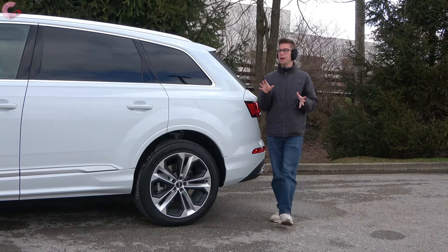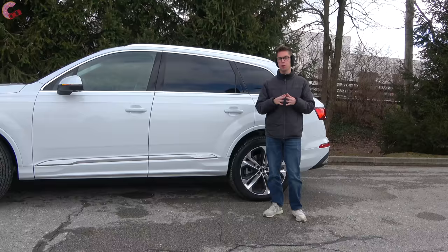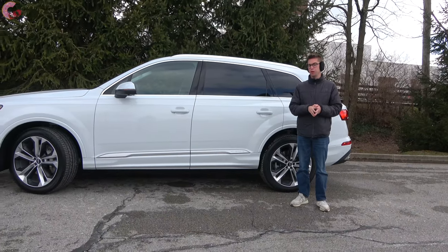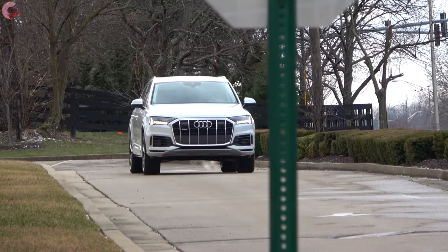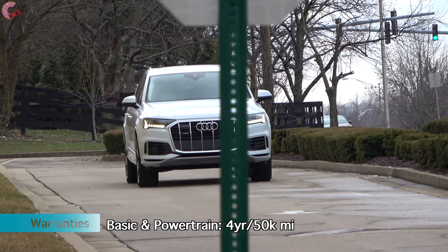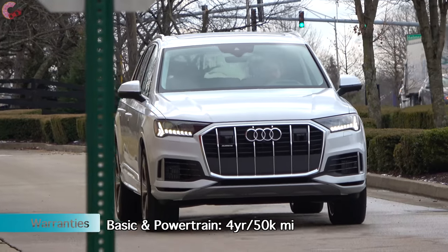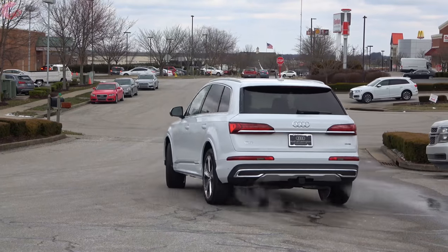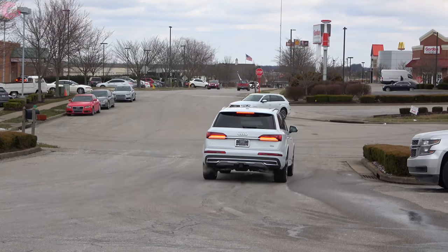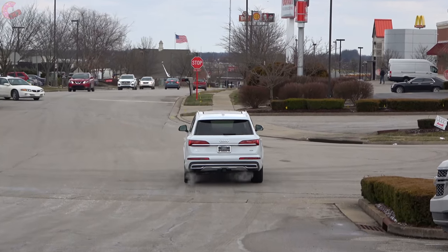Audi continues to offer a decent level of safety systems as standard equipment for 2020, including forward emergency braking with pedestrian detection and auto high beam headlights across all models. If you want the advanced safety systems, those are included in the driver assistance package — standard on the prestige or optional on the premium plus — and include lane keeping assist and adaptive cruise control with Audi traffic jam assist.